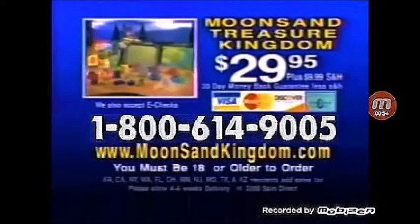Call 1-800-614-9005. The Moon Sand Treasure Kingdom is $29.95 plus $9.99 shipping and handling. Must be 18 or older to order!